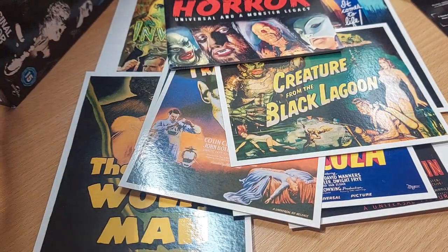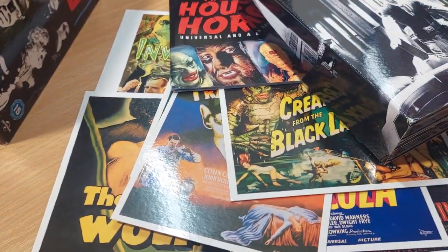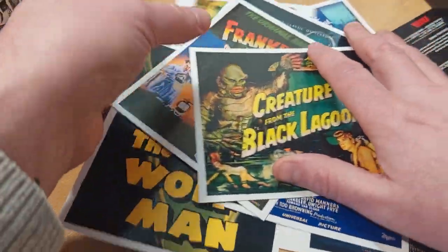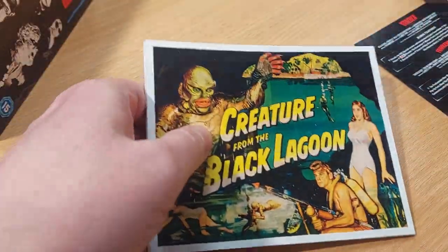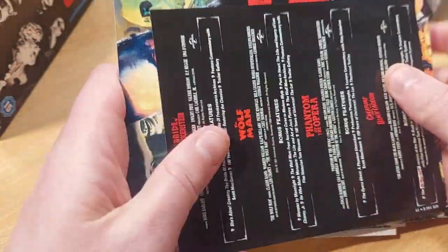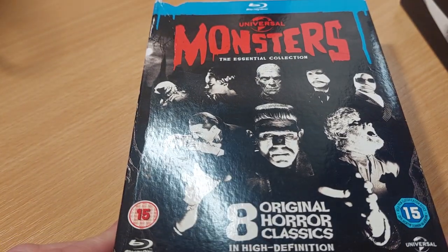So for this sort of set, you do get quite a lot. And then obviously you've got all the special features — I did mention the commentaries. I've listened to some of them and they are educational. So if you want to learn quite a fair bit about the Universal monster movies and quite a lot about the history of cinema, then I would definitely recommend that you pick up this set.